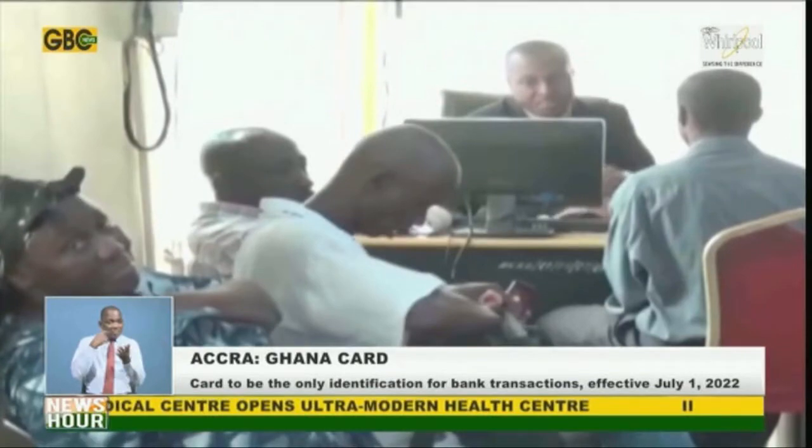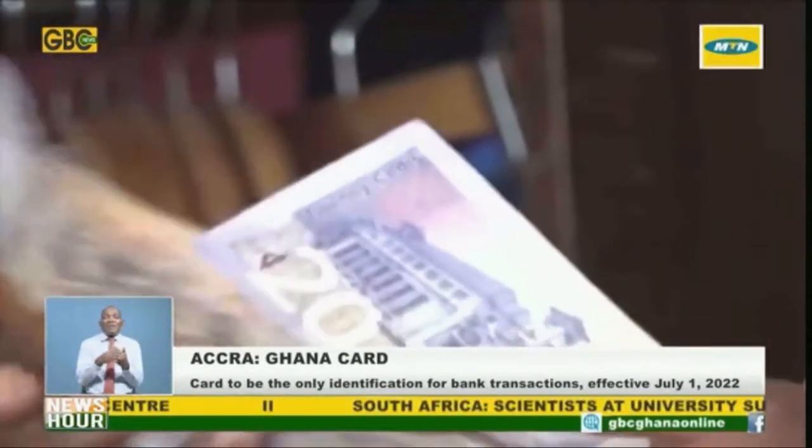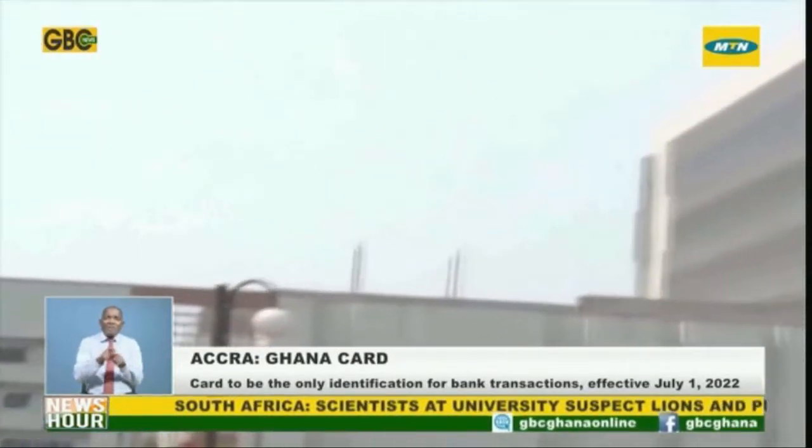This will include but not be limited to transactions by banks, non-bank financial institutions, and mobile money operators.